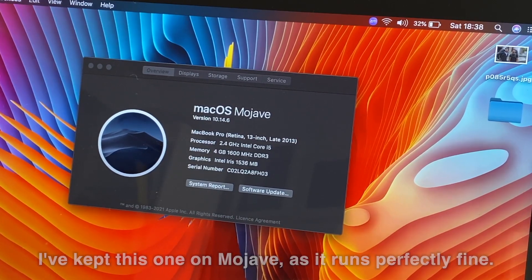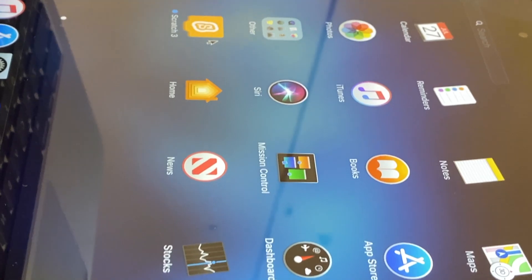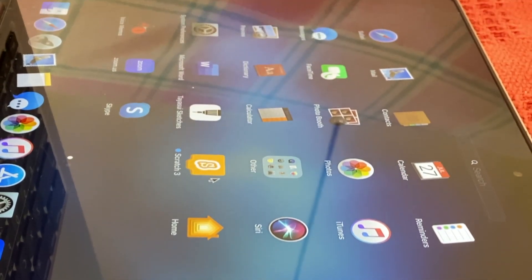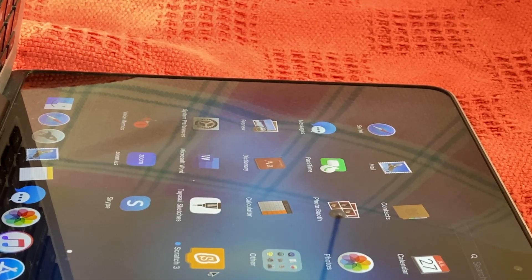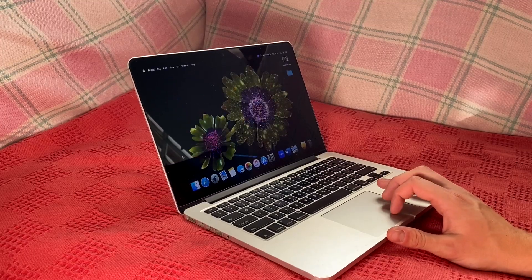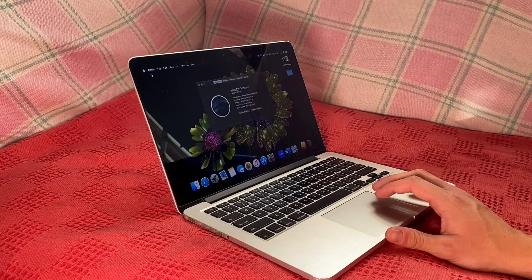With the OpenCore Legacy patcher, you can actually run the latest version of macOS on these machines just fine. I tend to stick to their latest official releases though, as laptops run a fair bit slower and less stably while patched. There honestly haven't been many groundbreaking features on newer macOS versions since, so it's not like you'll be missing much.